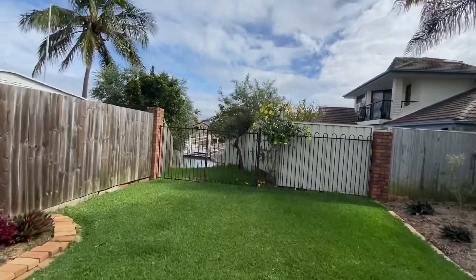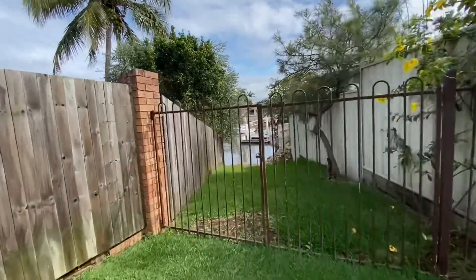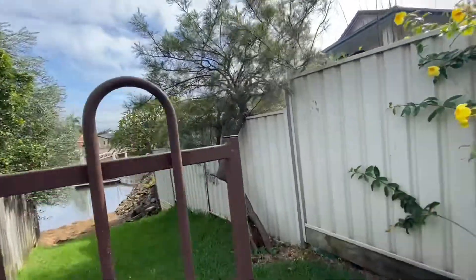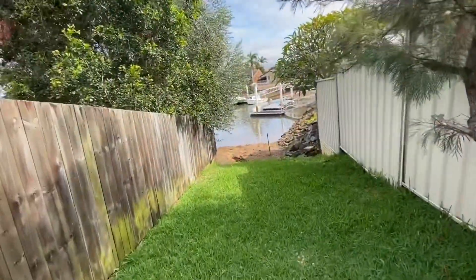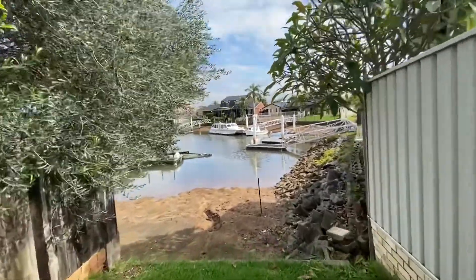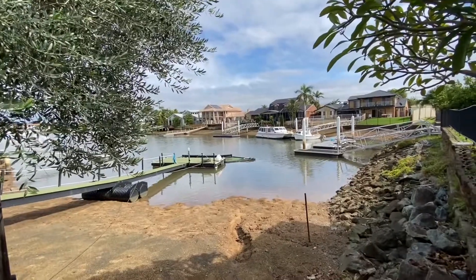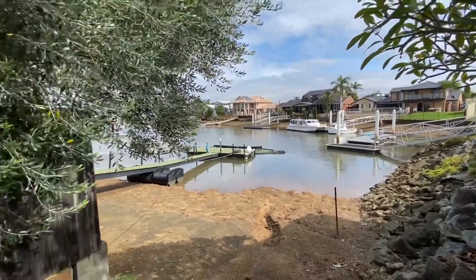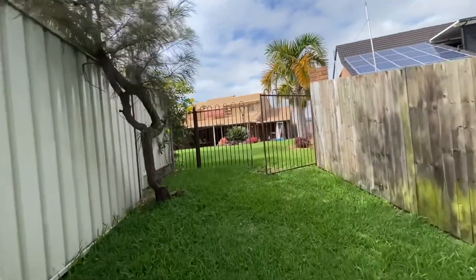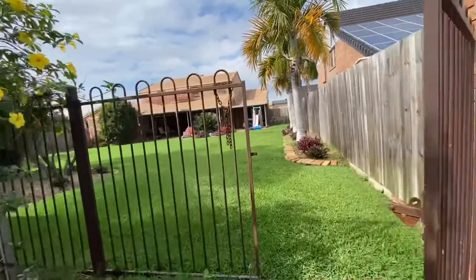This is probably the most unique thing about this particular property — we do have an easement that runs to the canal. It is a dry block but it's actually classed as a dry block with canal access. There is a 99-year lease on this and, subject to any approvals, you'd need to speak to council about options for using this space better. But if you have a little tinny or canoe or something, you'll be able to access this area quite well.